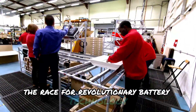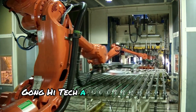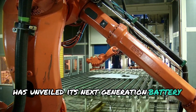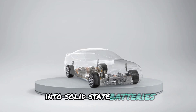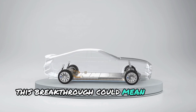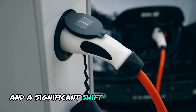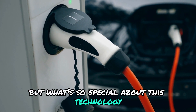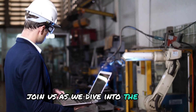The race for revolutionary battery technology just got a whole lot more exciting. A major player in the battery industry has unveiled its next-generation battery tech, including a highly anticipated foray into solid-state batteries. This breakthrough could mean longer ranges, faster charging times, and a significant shift in the EV landscape. But what's so special about this technology, and what does it mean for the EV industry? Join us as we dive into the details.